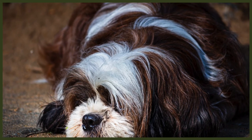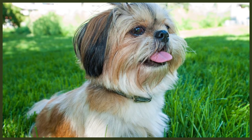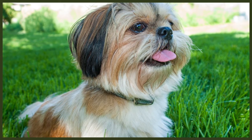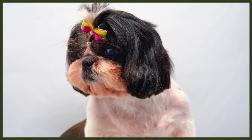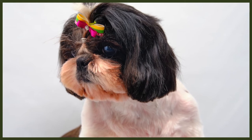Their name Shih Tzu is a Mandarin name, and it means 'little lion' in English. The reason they're recognised as originating from China over Tibet is because of the Dowager Empress at the time, who was one of their biggest fans and established a successful breeding programme. The Shih Tzu was recognised as a breed in its own right by the Kennel Club in 1949, and has skyrocketed in popularity in homes all around the world.